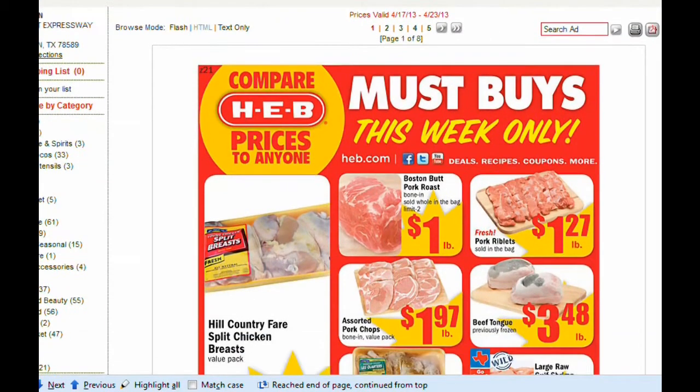Hey y'all, this is Nella from the Mormon Vlog. I wanted to share the H-E-B ad starting tomorrow, the 17th, running through the 23rd.